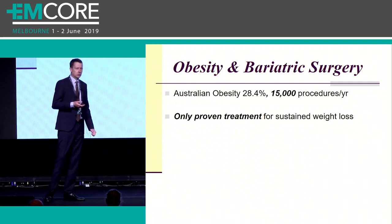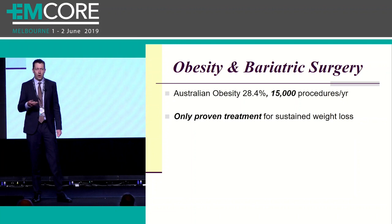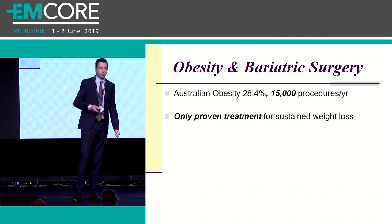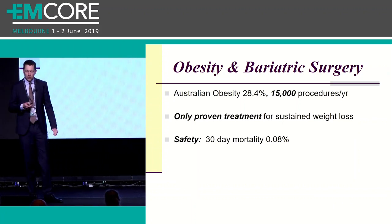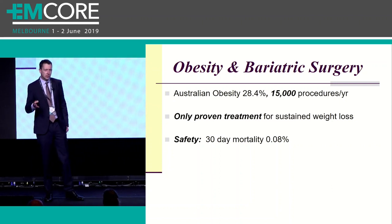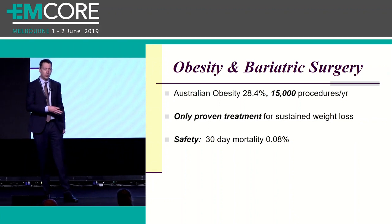Why are people getting these procedures? Bariatric surgery is the only proven treatment for sustained weight loss. Diet and exercise actually has a poor long-term track record - patients keeping weight off at five years - versus surgery, where up to 75% to 85% of that initial weight loss is still maintained five years down the road. How safe are these procedures? It might shock you that bariatric surgery such as a Roux-en-Y gastric bypass has a 30-day mortality of 0.08% - on par with a lap coli - and a lot of that is due to a move from open to laparoscopic technique.